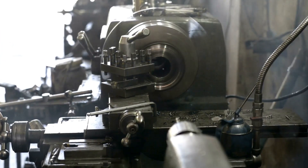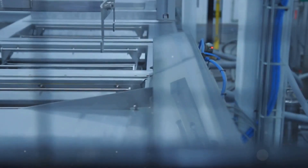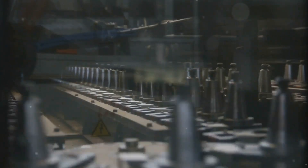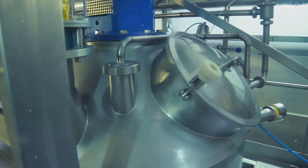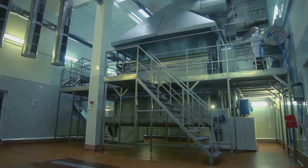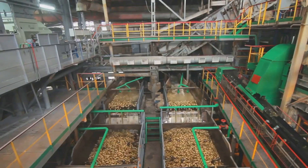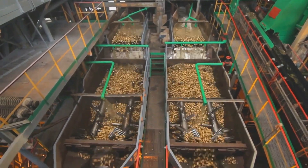Have you ever wondered how frog food is produced on a massive scale? Welcome to the world of innovative agriculture, where the seemingly mundane morphs into the extraordinary. Here, advanced machinery and cutting-edge technology come together to transform the production of frog food into an art form. At the heart of this revolution is the world's largest frog food processing factory — a testament to human ingenuity, where the alchemy of technology and agriculture turns raw ingredients into nutritious meals for our amphibious friends.